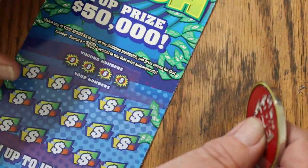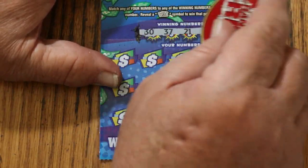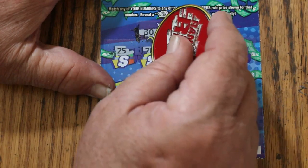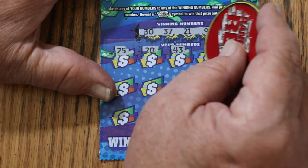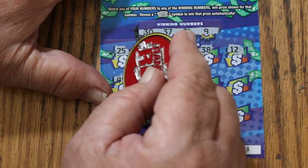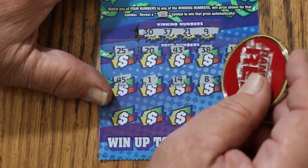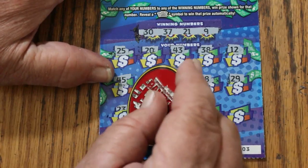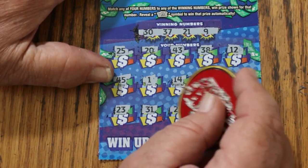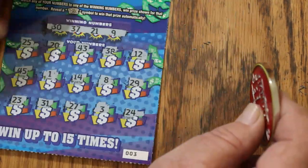Ticket 003: 30, 37, 21, 9, 25, 20, 43, 38, 12, 45, number 1, 14, 8, 29, 29, 29, 31, 27, 3, and 24. Nope.